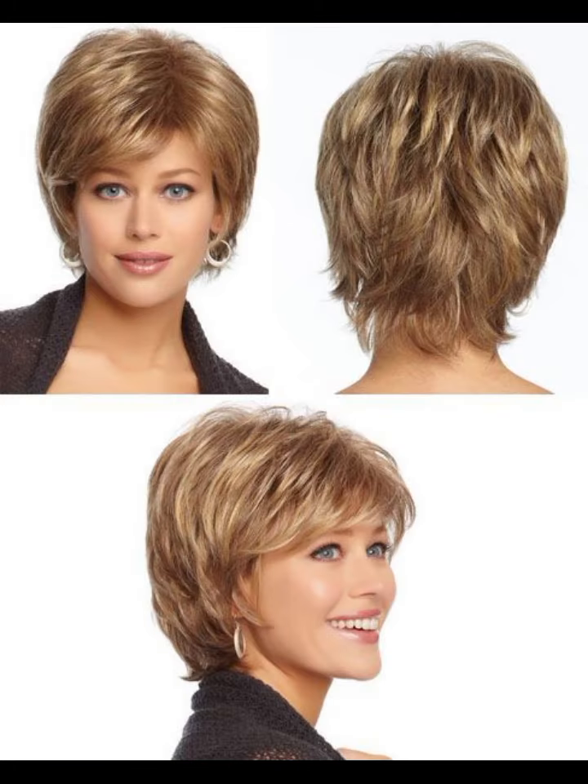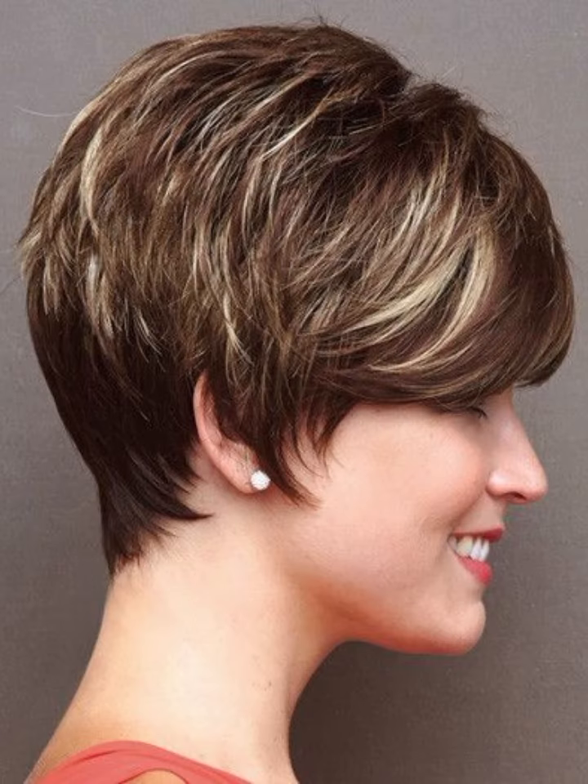Hello everyone, welcome back to my YouTube channel New Pretty Hair. I hope you are fine. First of all, I would like to introduce you to my channel. In my channel you can see very pretty, very stylish and very amazing looking trendy hair cuts — hair dye color, bob hair cuts, pixie hair cuts, curly hair cuts, hairstyles, and many more other types of pretty and trendy hair cuts.